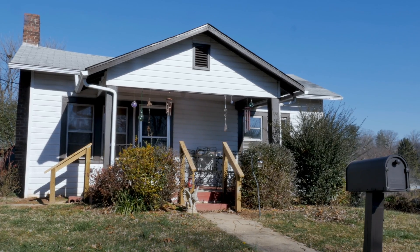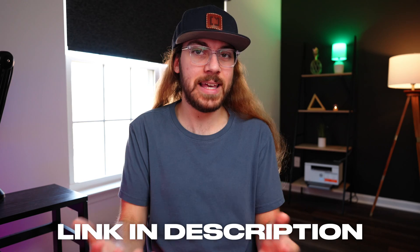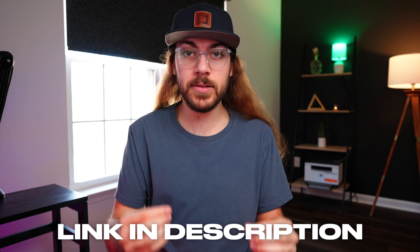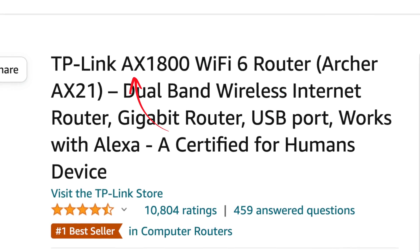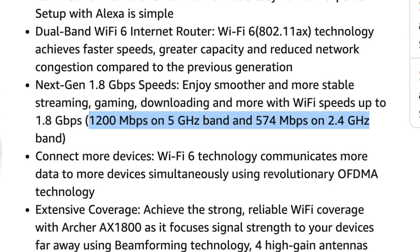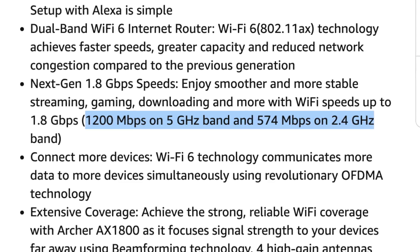But how do you know if you need a mesh networking system? Well, if your house is less than 1,500 square feet, I'd say you'll be fine with a single router. This TP-Link AX1800 router supports gigabit speeds and will give you a much better Wi-Fi experience for under a hundred dollars. The AX means that it supports Wi-Fi 6, and if we look in the description, we see that it supports 1,200 megabits per second on a 5GHz network and 574 megabits per second on a 2.4GHz network.